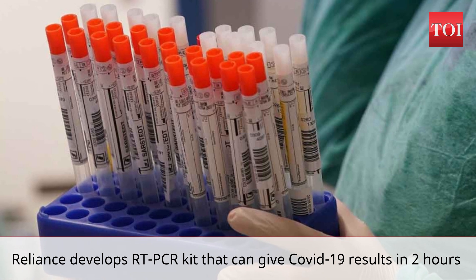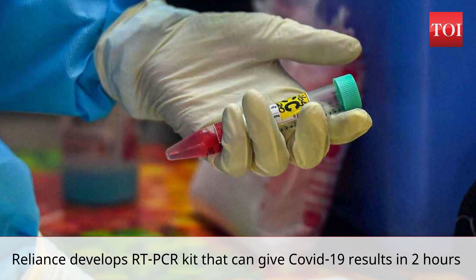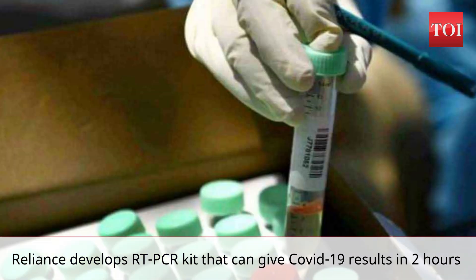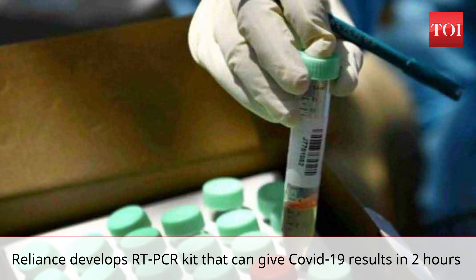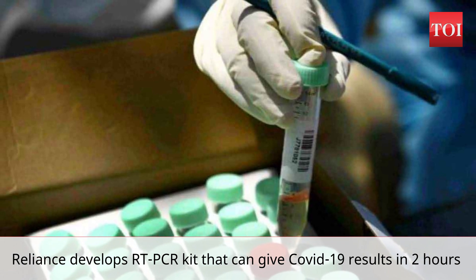The sources said computational biologists at Reliance Life Sciences, a subsidiary of billionaire Mukesh Ambani-run Reliance Industries, analyzed more than 100 genomes of SARS-CoV-2 sequenced in India and designed unique RT-PCR primers for developing an RT-PCR kit for COVID-19 detection. The RT-PCR kit is so far considered the gold standard.